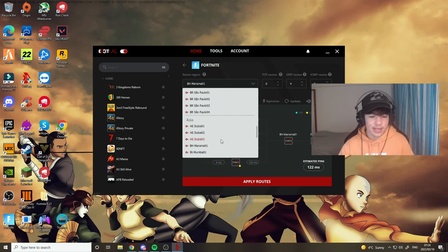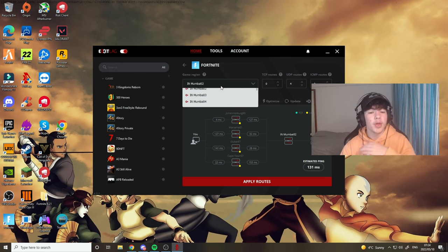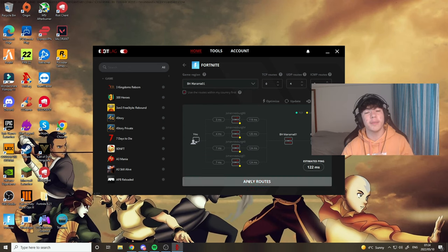Unfortunately you are going to get a slightly higher ping in-game because we are using Mumbai servers. When you go into in-game tournaments or whatever, not Arena, make sure to put it on Mumbai 02. For Creative, Arena, and all of that, make sure to use Manama 01.